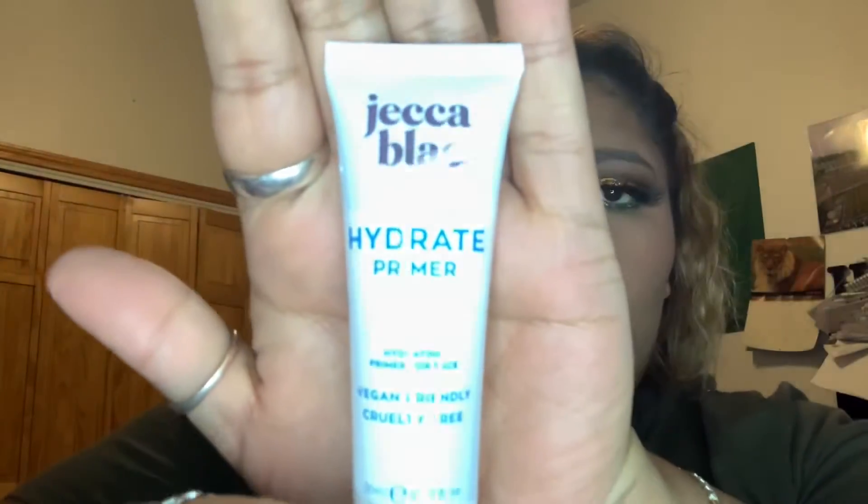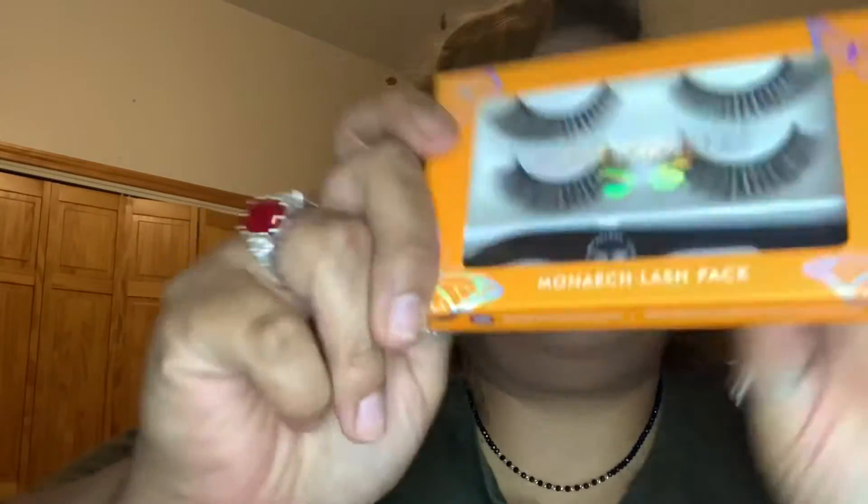So what I got in my box — I got the hydrating primer, and it's 0.67 fluid ounces, just a little thing. The packaging is not all that great, not all that ready I guess you can say. It's $20 retail price, so I'm not really a fan of the packaging, but whatever.